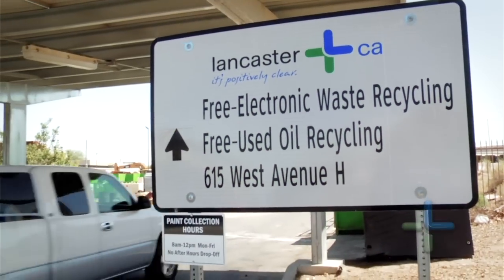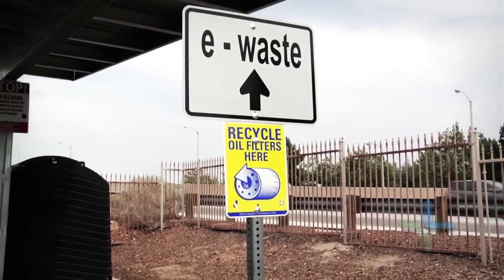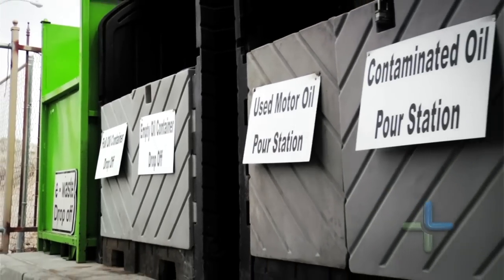The recycling center's been in operation a little over three years and the idea behind it was to give our residents an opportunity to more easily dispose of those things that shouldn't go in the regular trash and that we certainly don't want dumped out in the desert.